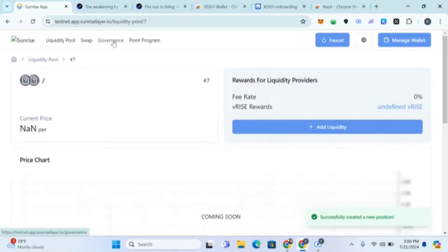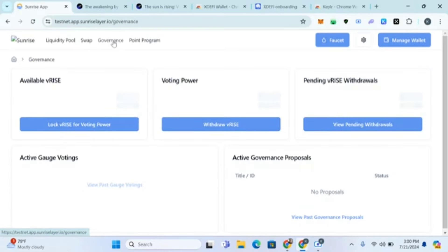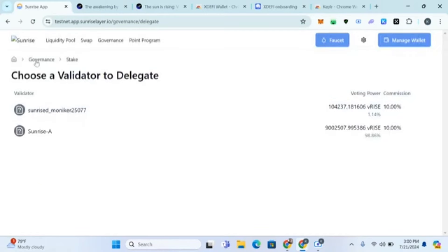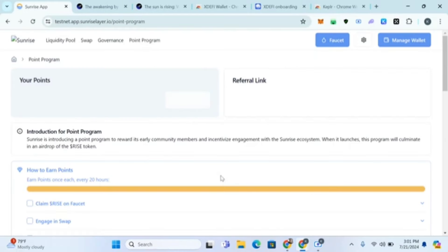After 24 hours, come to 'Governance.' Click on Governance and you'll see some vRISE — lock up some of these vRISE tokens. Click on it, choose a delegation amount, and delegate some vRISE. After 24 hours you'll have vRISE available, so just lock up and delegate some here.